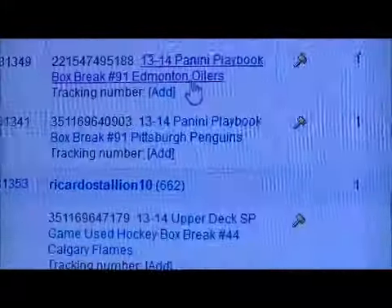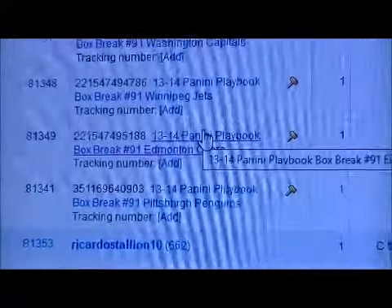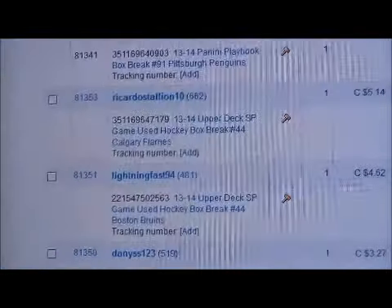Show you right here — P&E Playbook Box Break Number 91. It has been paid for. As you can see right here, September 13th. It ended on the 13th, it was paid on the 13th.